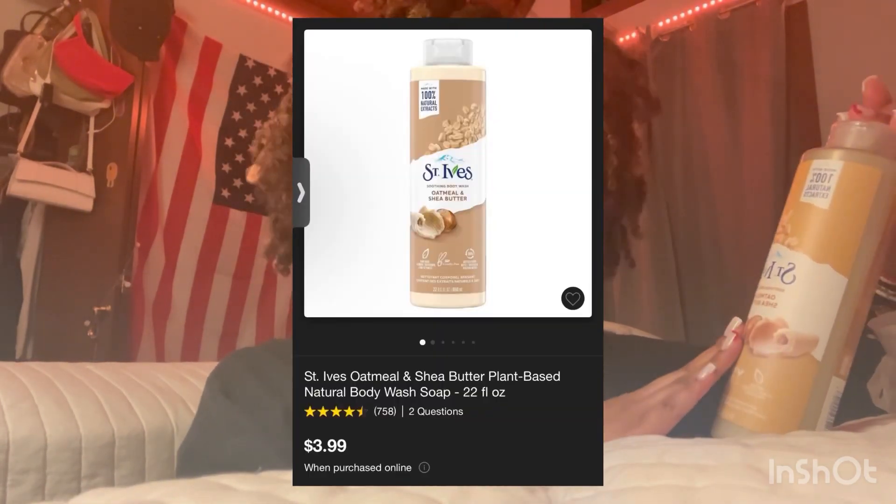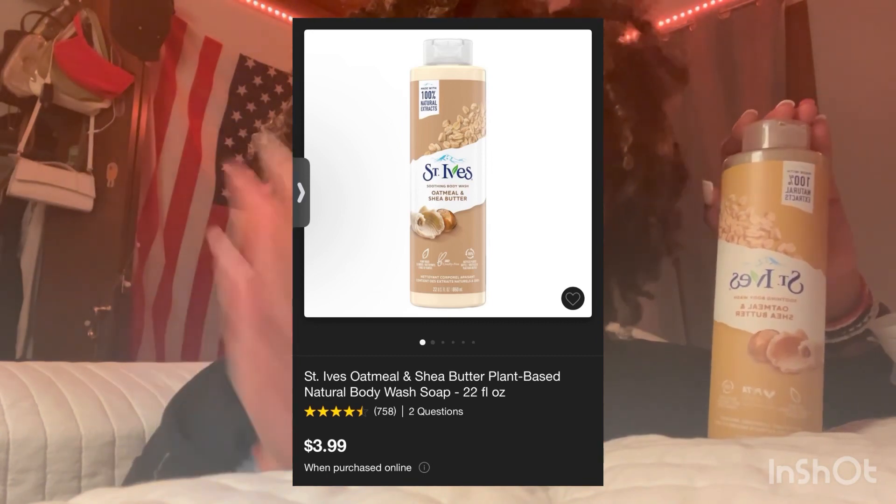So y'all saw me rave about this — it's the St. Ives Oatmeal and Shea Butter. I've been to Walgreens and seen this stuff for like buy one get one free for $2.99. This stuff is amazing — it was even cheap at Target. It smells so good. I do recommend mixing this with scents; you can wear it by itself, but I recommend mixing this with something like the Dr. Bronner's Peppermint Soap. But if you cannot afford to mix scents or afford a lot of things, just get this — you won't regret it. It's amazing.